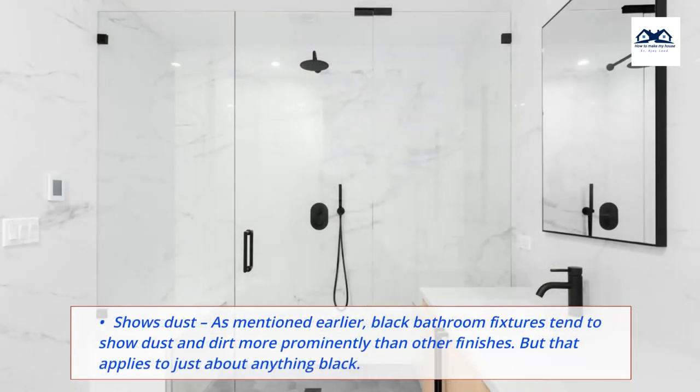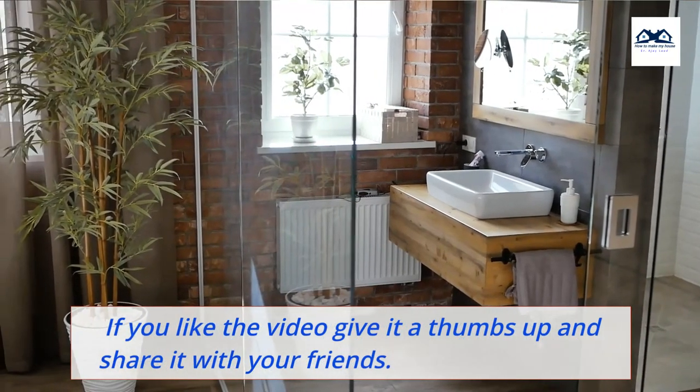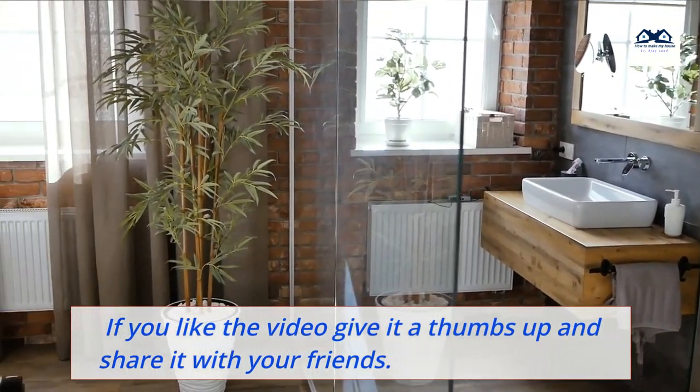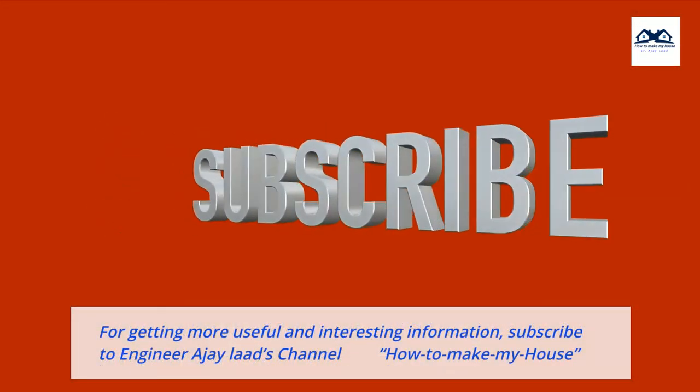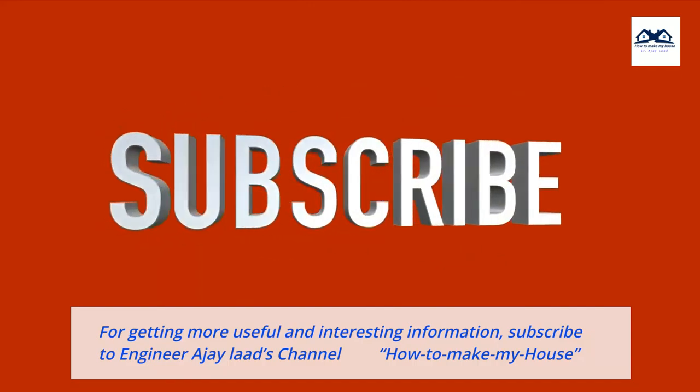They also show dust. As mentioned earlier, black bathroom fixtures tend to show dust and dirt more prominently than other finishes — but that applies to just about anything black. If you like the video, give it a thumbs up and share it with your friends. For more useful and interesting information, subscribe to Engineer A.J. Lodd's channel, How to Make My House.